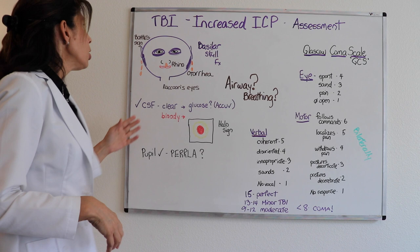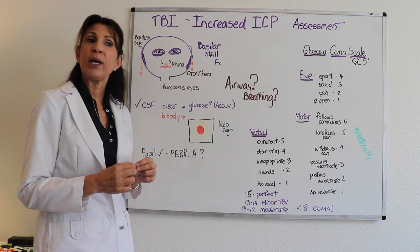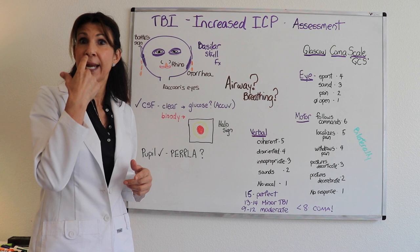Let's talk about assessment of the cerebrospinal fluid. If there is clear drainage coming from a patient, whether they're in the hospital or out in the field, you want to evaluate that clear fluid for glucose. Remember, CSF does contain glucose, being an ultrafiltrate of plasma, and other clear drainage coming from the nose would not contain glucose — so that helps us discriminate what is coming out of the nose.